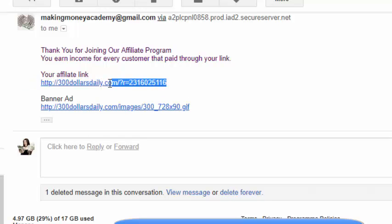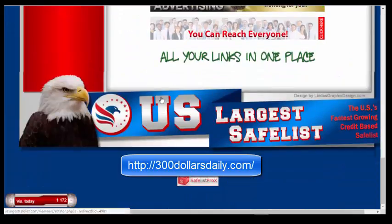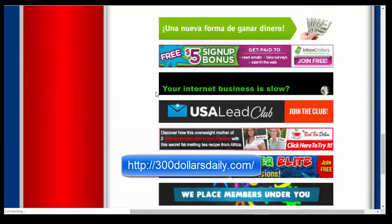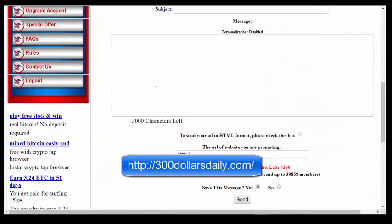You can visit makingmoneyacademy.net where you will find unlimited free traffic. One of them is the US Largest Safe List. Click this website and you will get the site. You have to make a free account, and once you login you can see on the left 'Credit Mailer.' Let's visit that — you will get this page. As you can see, I have over 4,000 credits.